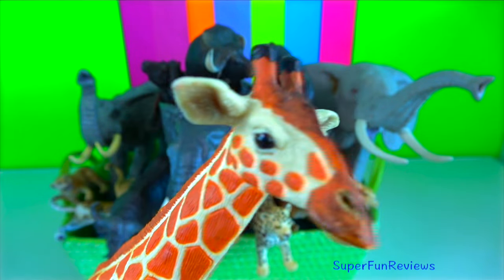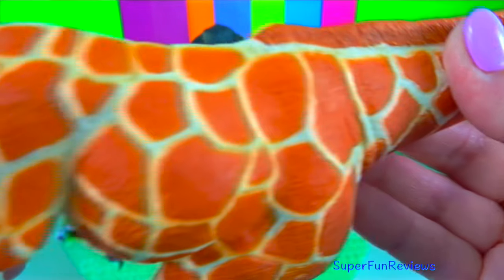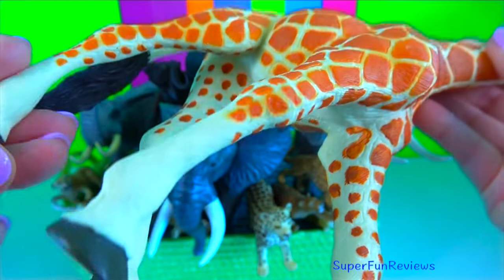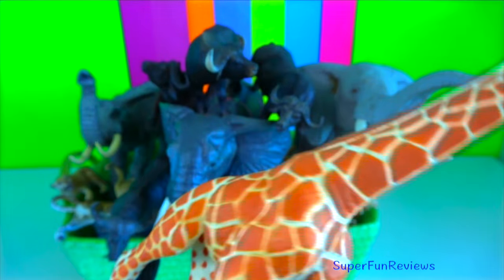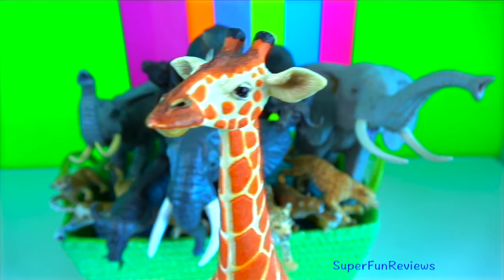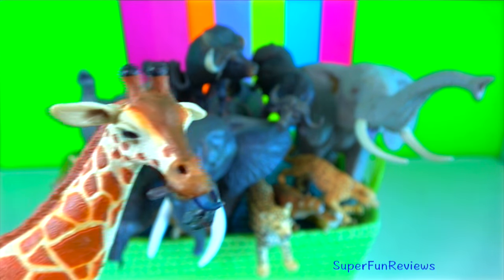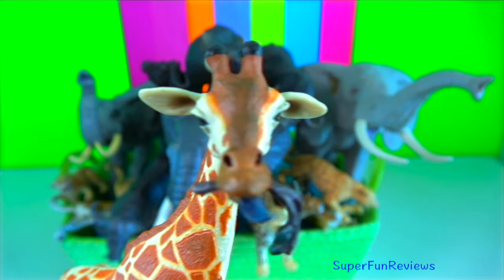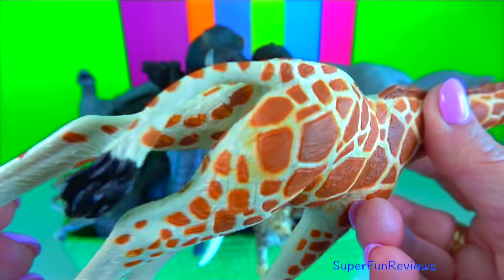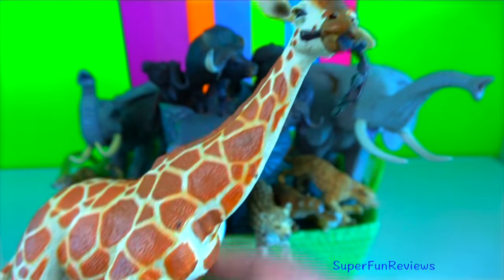Giraffe. They are the tallest land animals on earth. Despite their height, giraffes only have seven vertebrae in their necks, the same number as humans. Giraffes have long dark tongues that can be blue, purple or black. Their tongues can measure up to 53 centimetres in length and are prehensile — they can wrap around branches to pull leaves off.